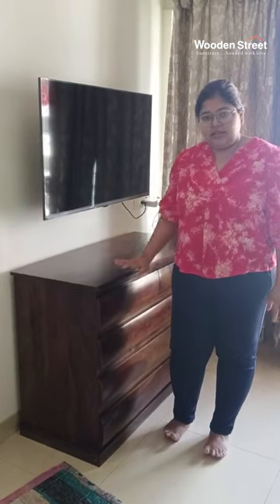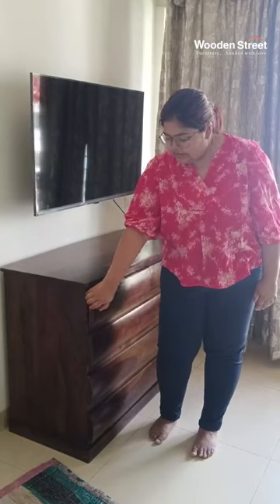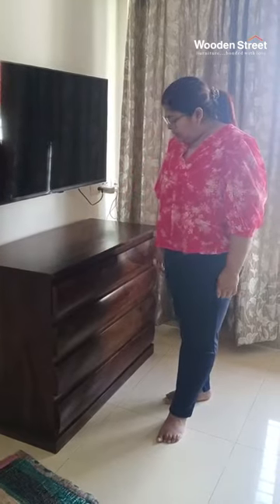It was like in the picture. The color is very good and the drawers are very easy to move. The backing of the inside is very good. No complaints.